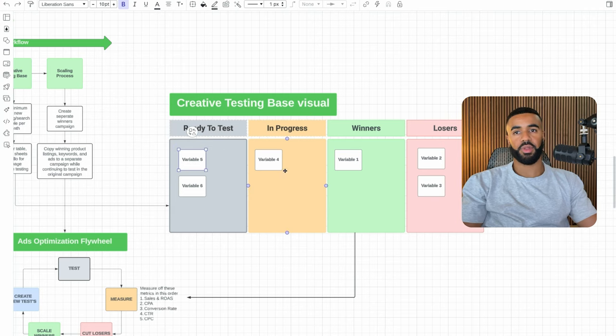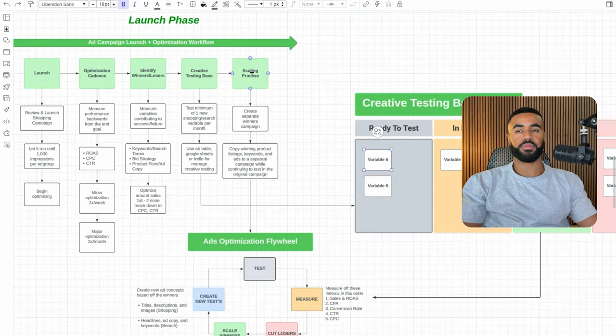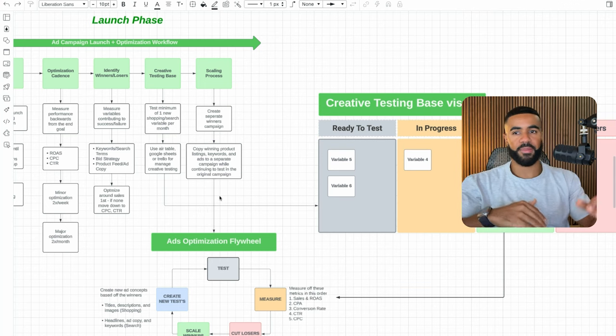We dynamically move variables around depending on where they are — whether we're currently testing them, they're in progress, or if there's a winning variable. In regards to the scaling process, we'll create a completely separate campaign, continue all the tests in the original campaign while also scaling what's performing in the new campaign.